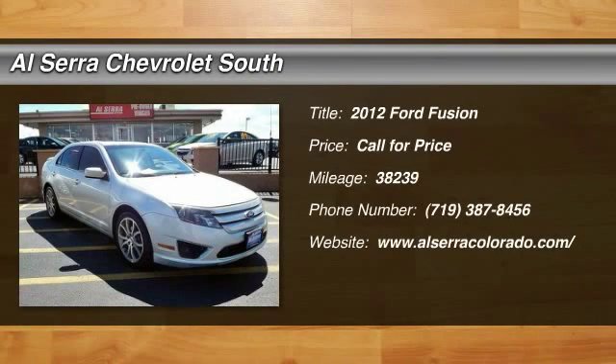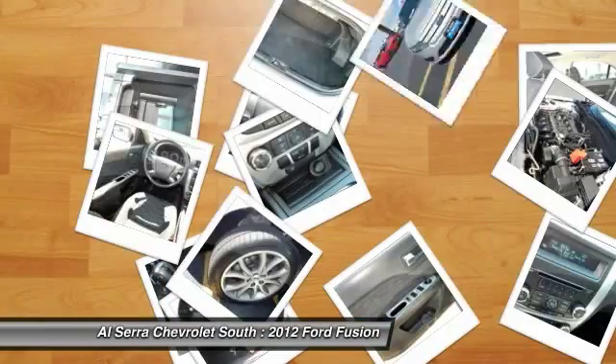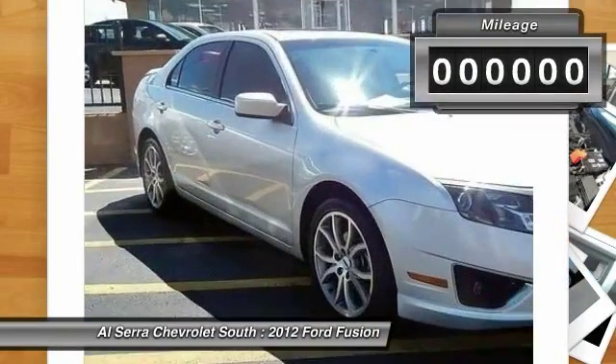The 2012 Ford Fusion. You can have both — impressive power and great economy in a Fusion.